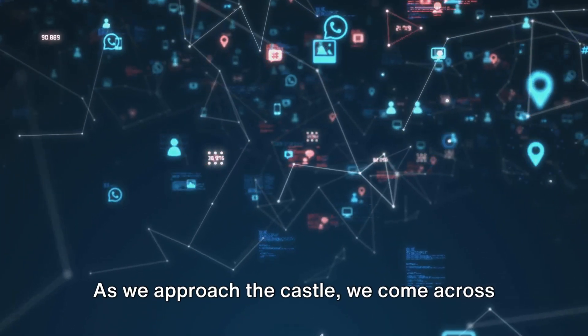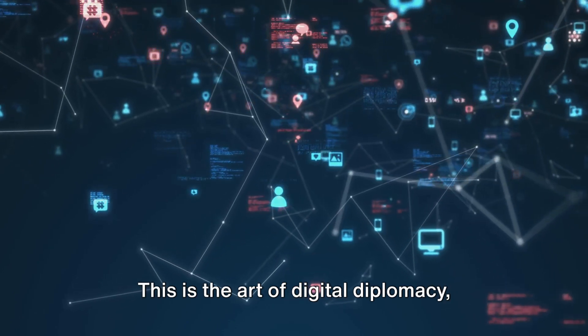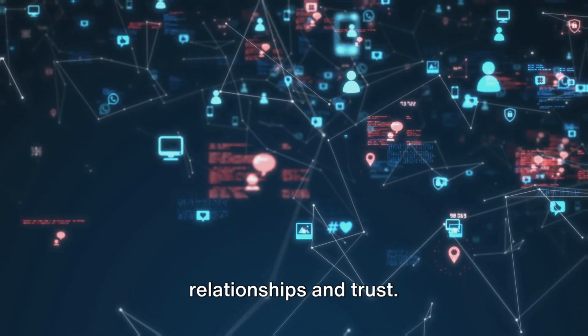As we approach the castle, we come across a web of connections. This is the art of digital diplomacy: building backlinks that not only enhance your website's authority, but also foster relationships and trust.